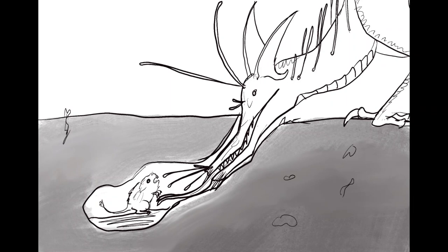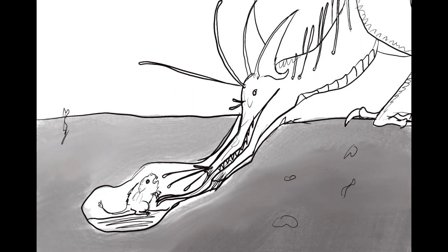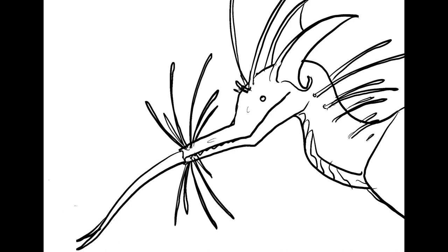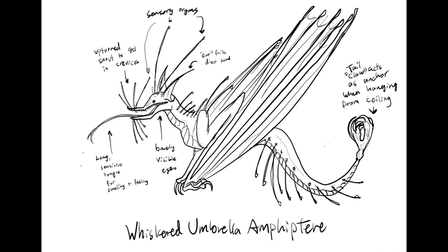Living in almost total darkness, the Whiskered Umbrella Amphiteer has relatively small and underdeveloped eyes, as they don't need to see well. However, it possesses a very long, sensitive tongue which it uses in conjunction with a highly developed Jacobson's organ, giving it an extremely precise sense of smell and touch. In an odd example of convergent evolution, the frills of this dragon are actually shaped to guide sound into its ear canals, effectively giving it a pair of false ears and very good hearing.